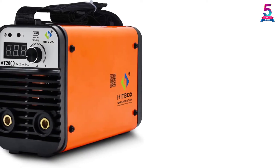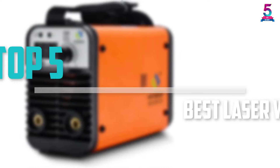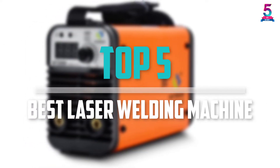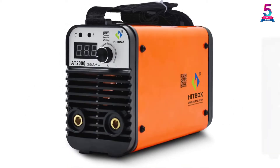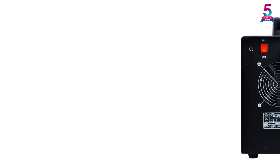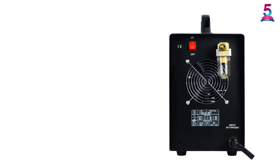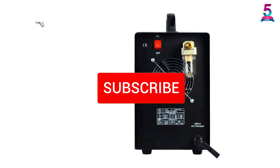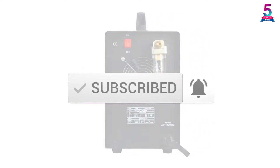Are you looking for the best laser welding machine in your budget? In today's video we break down the top 5 best laser welding machines available on the market. This list is based on price, quality, durability, and more. You can check out the description below for more information, and make sure you subscribe for more reviews. Let's get started.